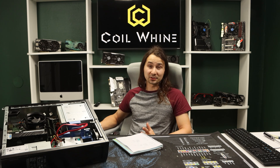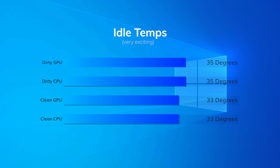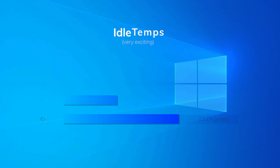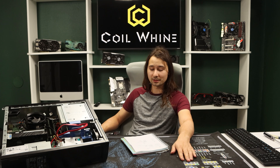Unsurprisingly, we did see some improvement in temperatures, because more airflow means more heat transfer. At idle, the CPU and GPU both ran about two degrees colder at 33°C. In Cinebench 23, it didn't run all that much better, but it did run four degrees cooler — naturally, without any fan curve adjustments.